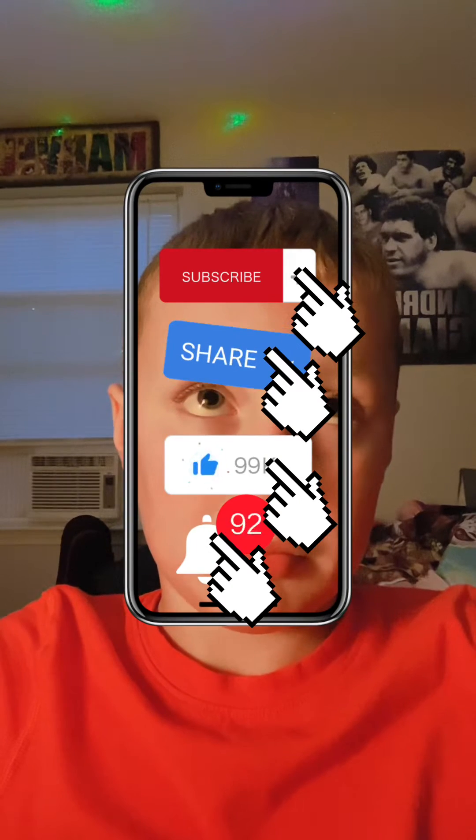I wanted to tell you a little something, but first make sure to like and subscribe on your phone, iPad, or whatever you have — some people have a laptop. I record on an iPad.